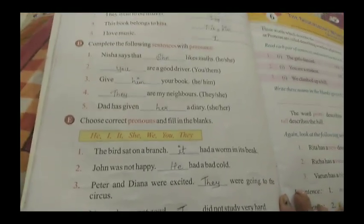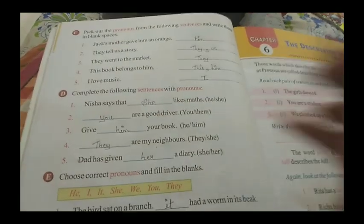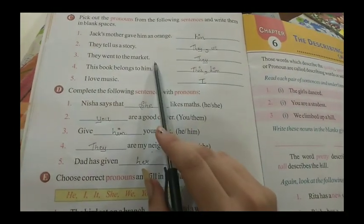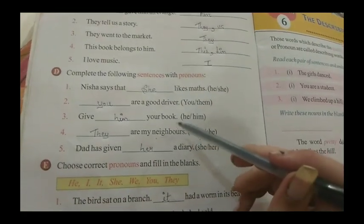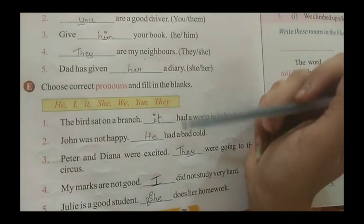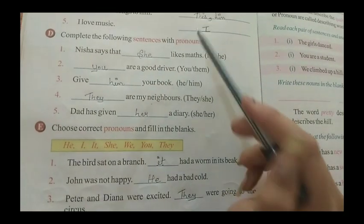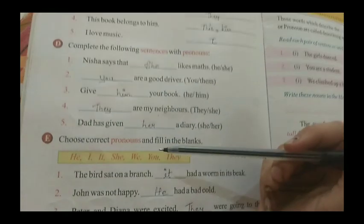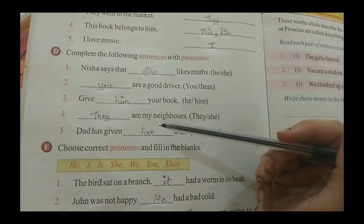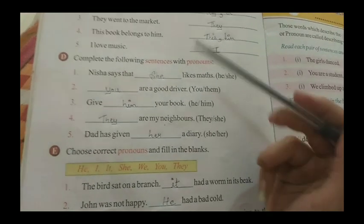So our chapter number five is also completed. Now what you have to do: you have to write exercises C and D — these first four sentences — in your English grammar copy. Then these five fill-in-the-blanks sentences from exercise E you are also going to write. Exercise C — no need to write. Only exercises D and E you will write in your English grammar copy. This is your homework.